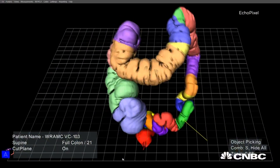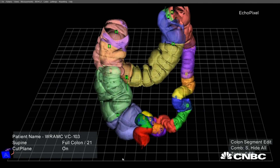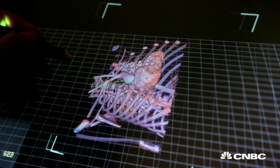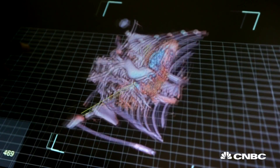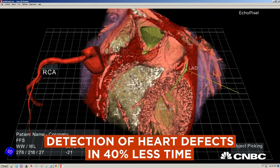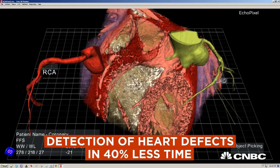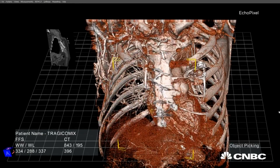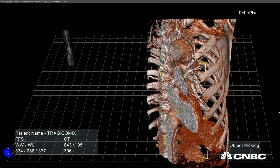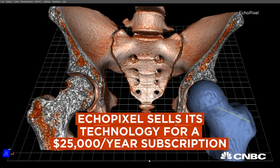We're very fortunate to be working with leading doctors. At UCSF, we're working on an application called virtual colonoscopy where they can find more polyps in less time. Stanford University is where we're doing the pediatric work, and they've already found that they can detect more congenital heart defects in 40% less time. At Cleveland Clinic, we're helping them do surgical planning for liver surgery. We already have customers taking advantage of our entry-level product and using it on patients with great results.